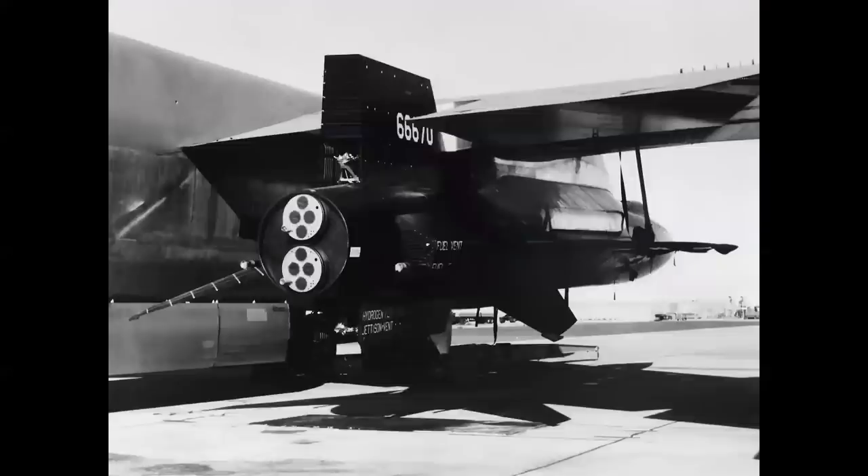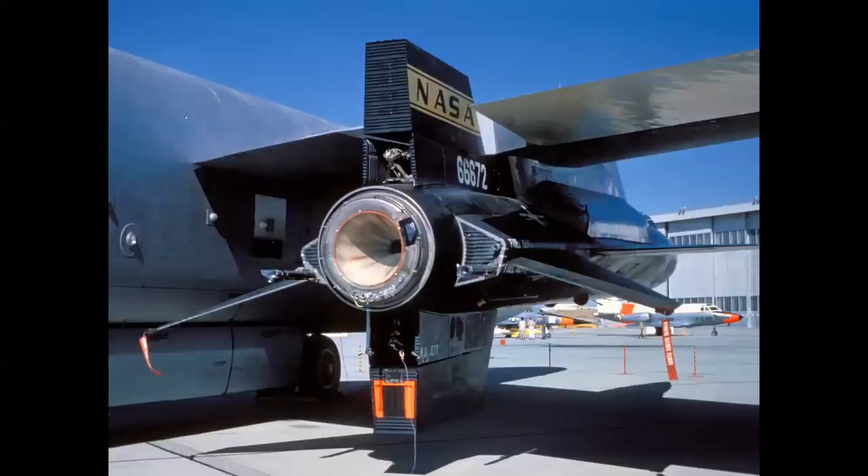The X-15 was first flown with interim engines — two banks of XLR-11 rocket engines, four barrels each. This is the same engine that powered Chuck Yeager's Bell X-1, and this allowed the X-15 to take flight on September 17th, 1959. The ultimate-powered aircraft flights were made with the 50,000-pound thrust XLR-99, which propelled the X-15A2 to an ultimate speed of Mach 6.7 — 4,250 miles per hour.